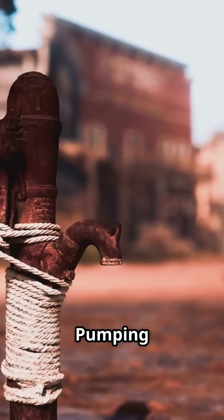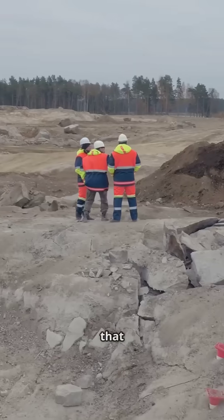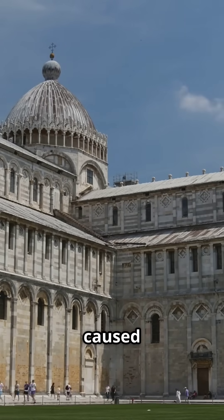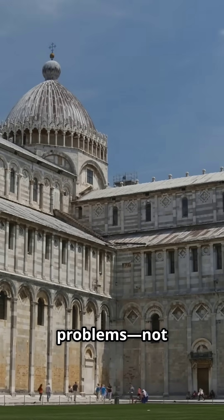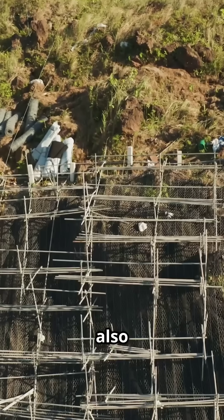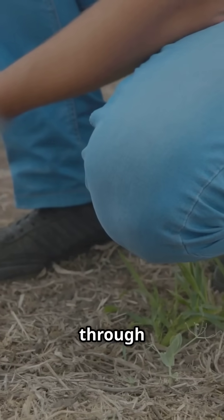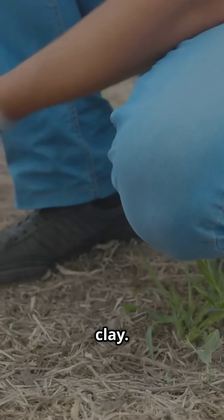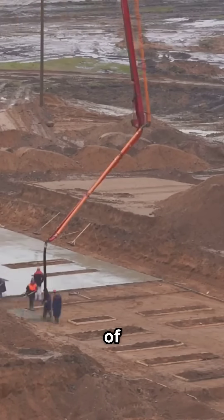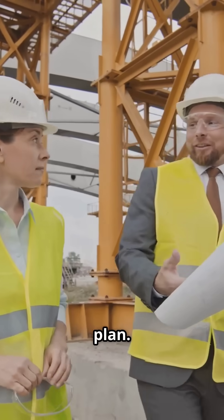Another idea: pumping out groundwater from underneath the tower. The goal was to dry out the soil and make it more stable, but that approach was just way too risky — messing with the groundwater could have caused all kinds of unpredictable problems, not just for the tower but for other nearby buildings too. They also explored something called electroosmosis, where you pass an electric current through the soil to try and strengthen the clay. But tests showed that really wasn't going to work with the type of soil under Pisa. So the engineers were back to square one and needed a better plan.